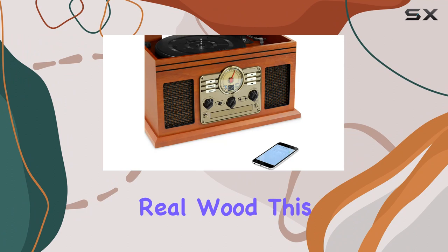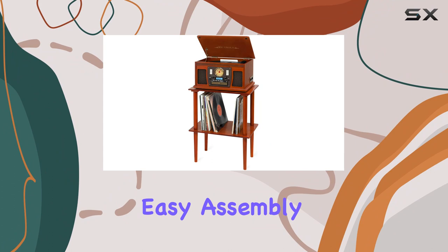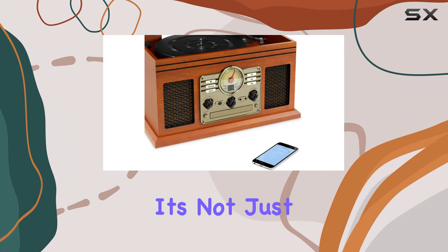Crafted with real wood, this stand is a companion piece that enhances the aesthetic of your living space. It conveniently stores over 50 vinyl records, turning your collection into a showcase. The easy assembly requires no tools, making it a hassle-free addition to your setup.